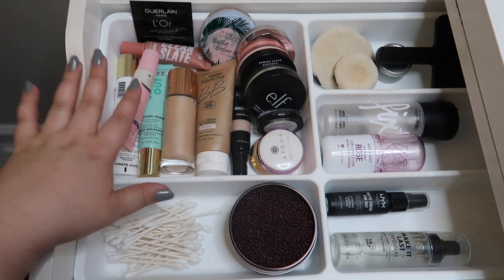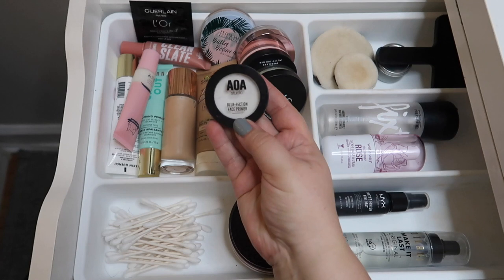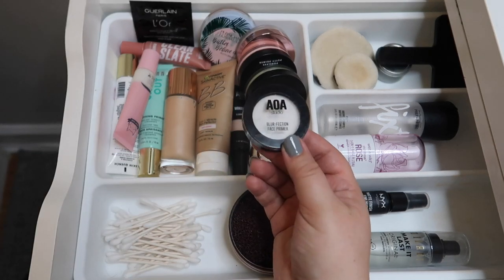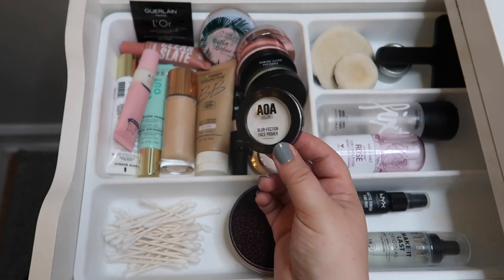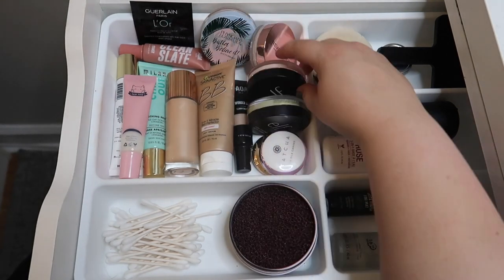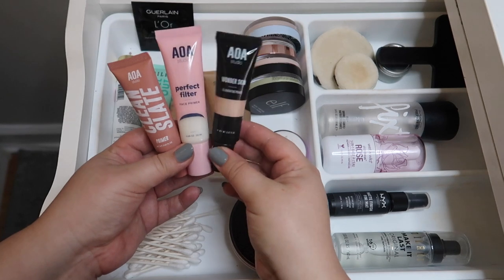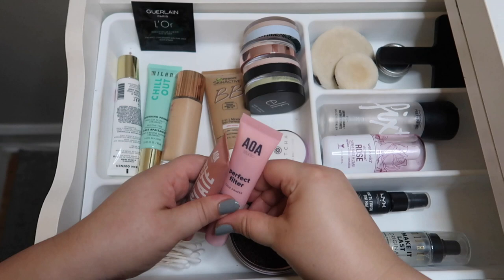Moving into the primer section — one I can go ahead and declutter is the AOA Studio Blurfection Face Primer. It really didn't wow me and I can only use it on places where I have really big pores; it doesn't do much for the rest of my face. I also have three AOA Studio primers: the Wonder Skin illuminating one is my least favorite, so I'm decluttering that, but I'll keep the Clean Slate and the Perfect Filter.